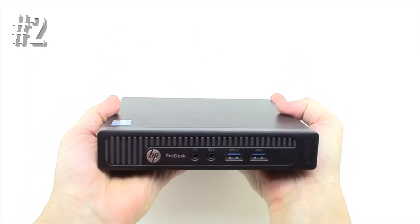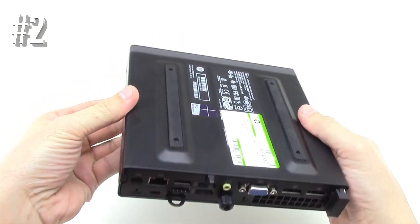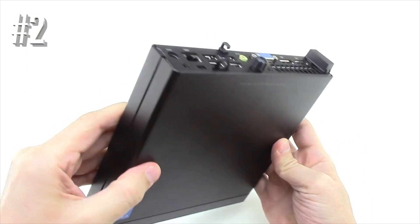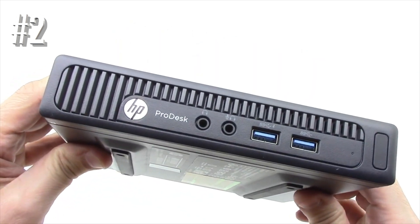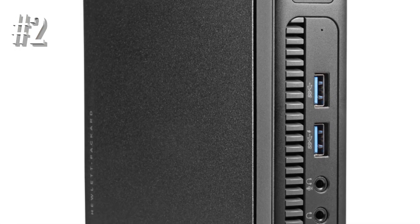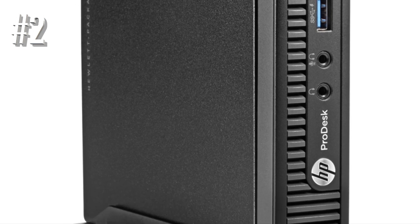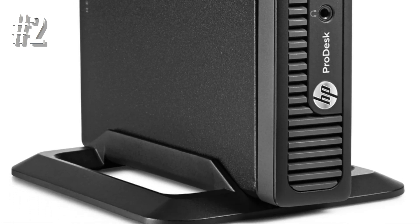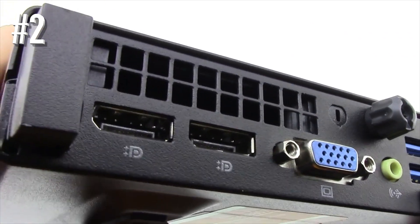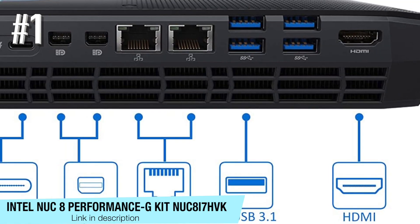Thus playing in the best bang for the buck category and winning by a long shot. If you're looking for a no-nonsense, business-centric mini PC, the HP 600 G2 will get the job done with flying colors.